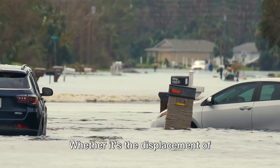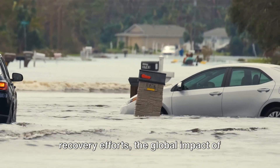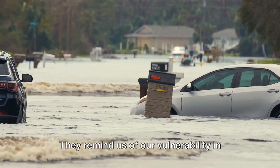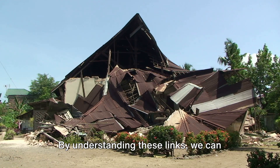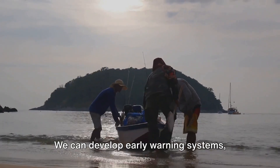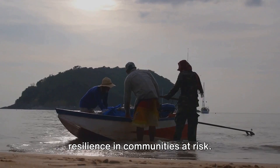Whether it's the displacement of communities, loss of biodiversity, or the economic fallout from destruction and recovery efforts, the global impact of these seismic events is profound. They remind us of our vulnerability in the face of Mother Nature's might, and the importance of understanding these interconnections. By understanding these links, we can implement more effective disaster management strategies — developing early warning systems, establishing safer building codes, and fostering resilience in communities at risk.